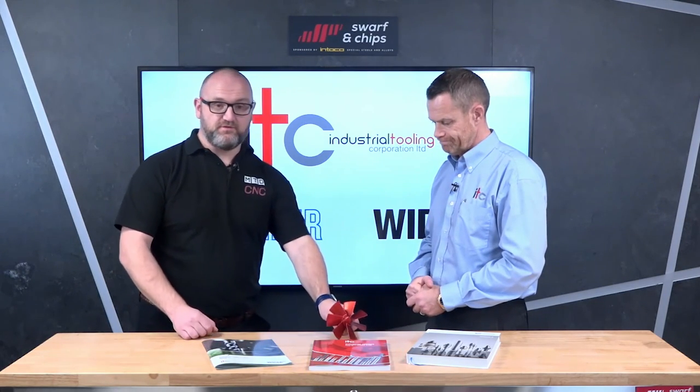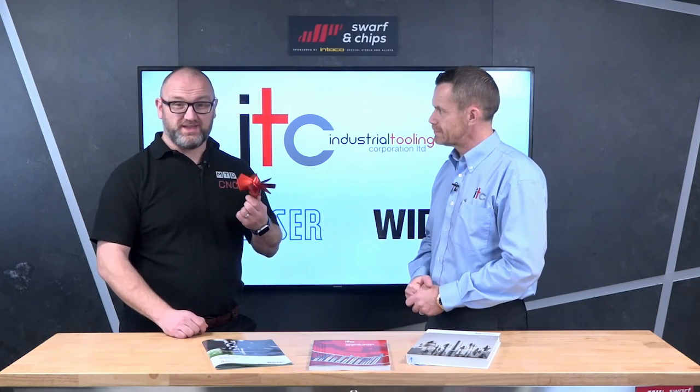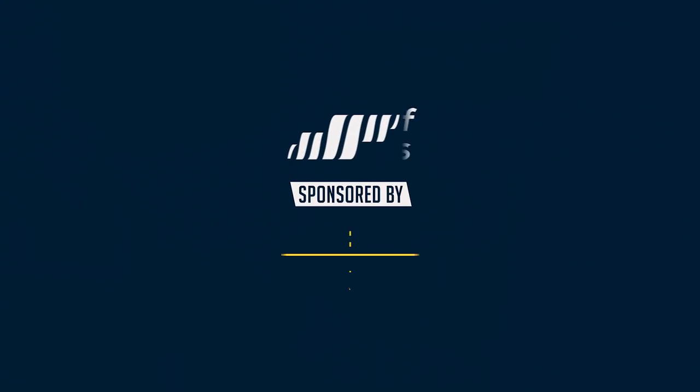Many thanks, Paul. So there we have it — you've heard it from Paul. ITC are trying to get rid of Swarf and Chips! Well, that's not very nice of ITC wanting to get rid of us — but it was a gag, wasn't it?